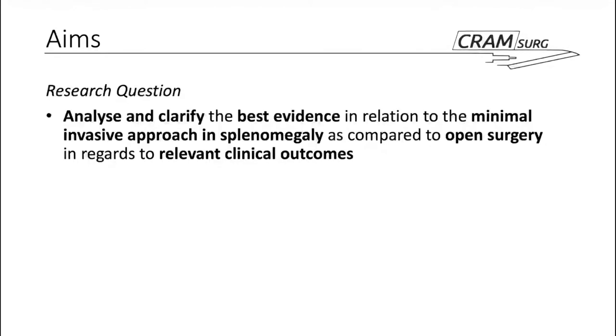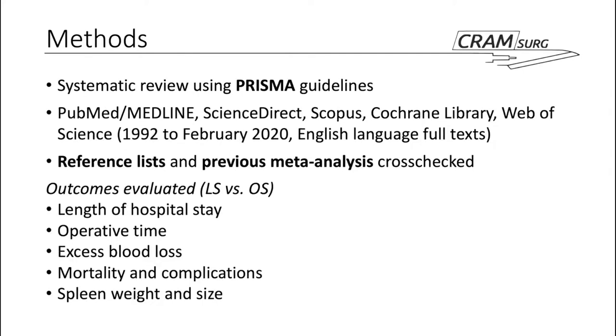The research question for this paper was to analyse and clarify the best evidence in relation to the minimally invasive approach in splenomegaly compared to open surgery, with regard to relevant clinical outcomes. The systematic review was done using the PRISMA guidelines. PubMed, Medline, ScienceDirect, Scopus, the Cochrane Library and Web of Science were all searched from 1992 to February 2020 — 1992 being important as the year the laparoscopic splenectomy was first performed. Only English language full texts were used, and reference lists and previous meta-analyses were also cross-checked.